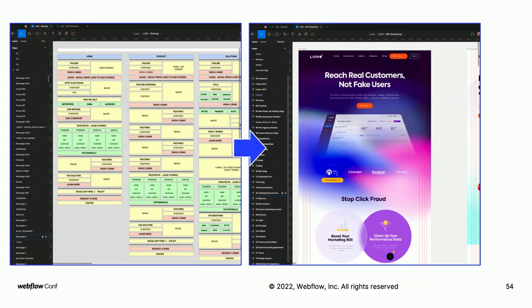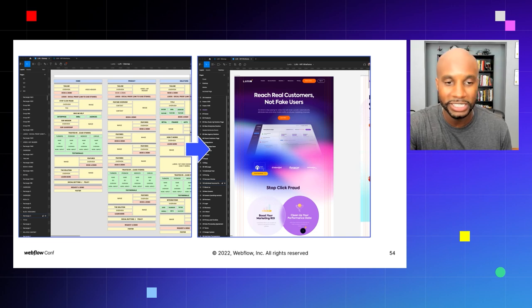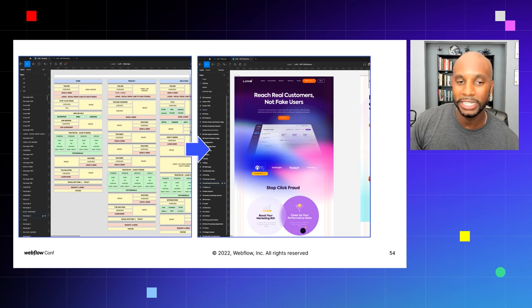We can also send the sitemap to our data entry specialists, indicating which content pages to pull for the CMS, export those files, and import them into the new site. Here's the sitemap on the left and the actual finished product in high fidelity on the right. A lot of the components stayed — the tagline at the top, the overview, a video header, and a 'stop click' section. Anything in green in our sitemap is linked to the CMS — logos, resources, testimonials. If you send this finished sitemap to a designer, they can visualize exactly how the structure should look.